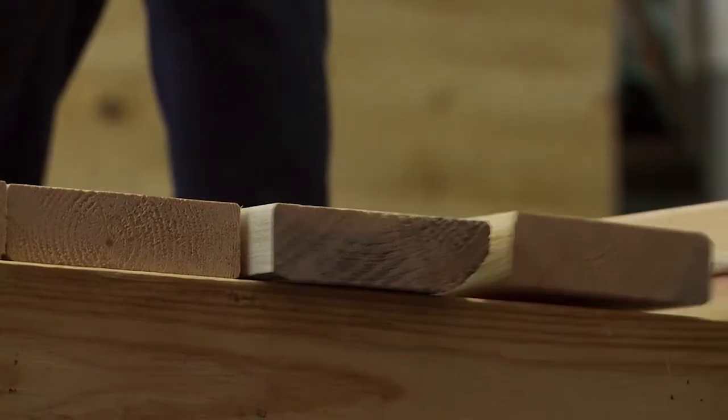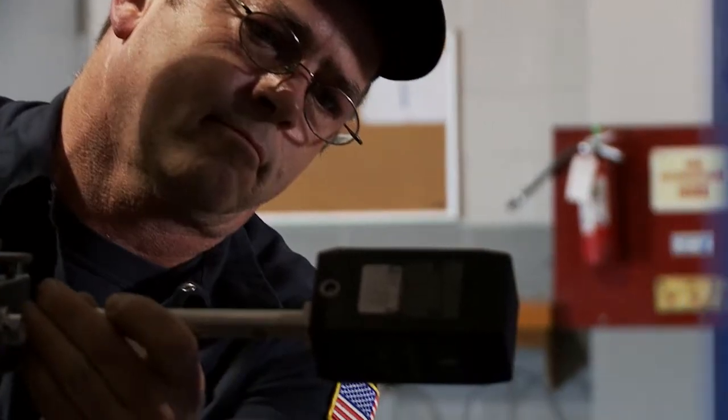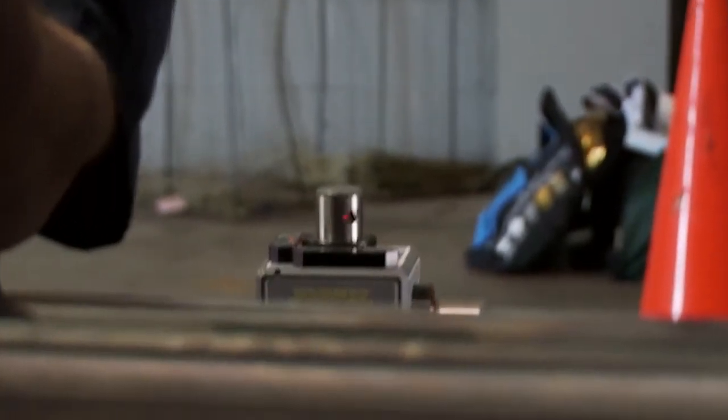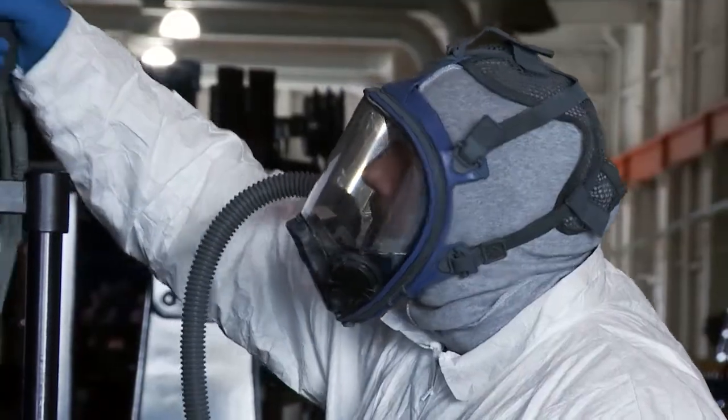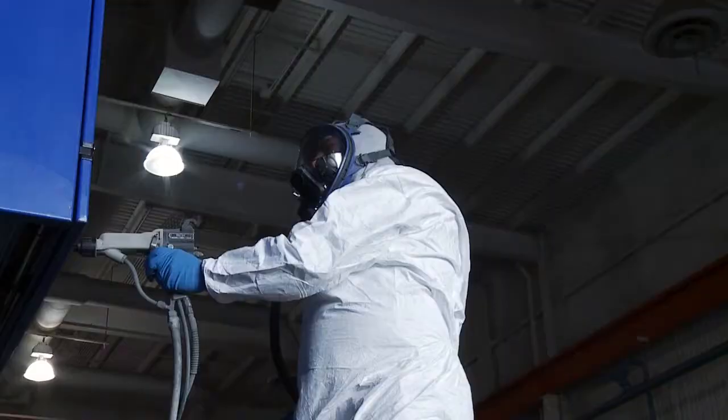We also provide precision alignment of equipment with the Hamar triple scan laser. If your machines need to reclaim some of their original luster, our electrostatic painting process is just what you need.